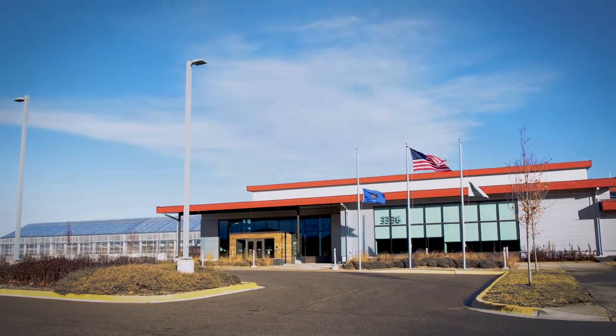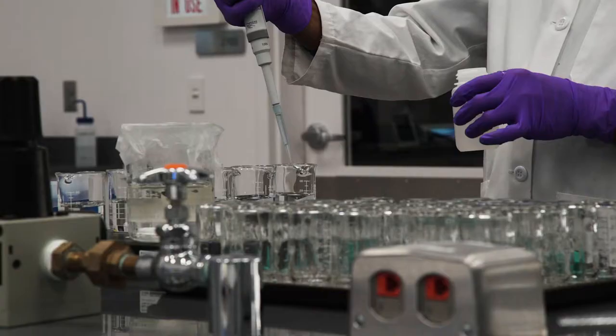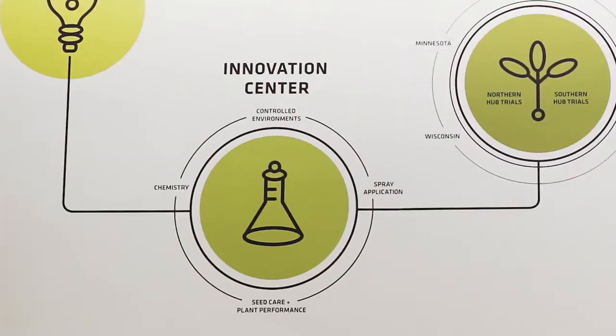You see this? This is 55,000 square feet of relentless science — a proving ground for the creation, development, and rigorous testing of products and application methods. It's where the big agronomic questions are asked and answered.